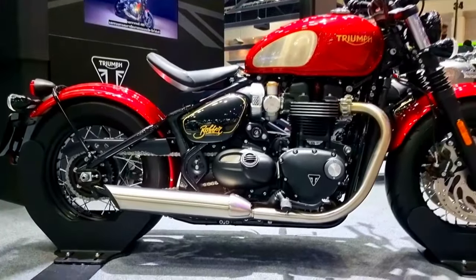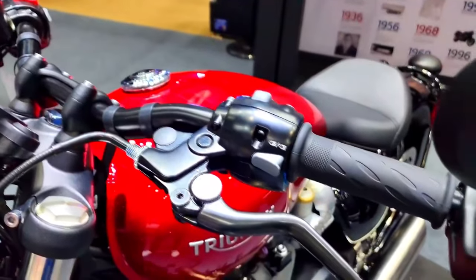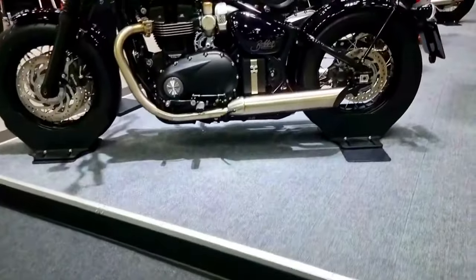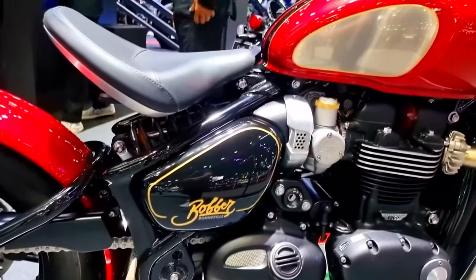The Bonneville Bobber's distinctive snarl enhances the whole sensory experience of riding this great motorcycle. The precisely developed twin exhaust system produces a deep, resonant sound that is the ideal accompaniment to the Bobber's dominating presence.